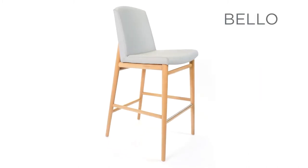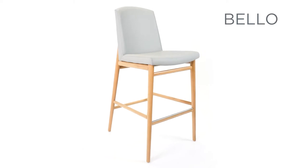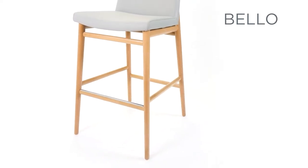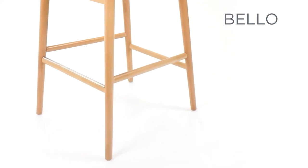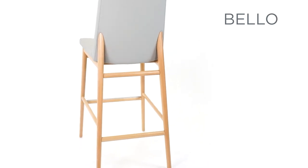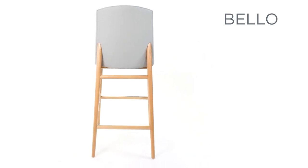The Bello collection by Bowfern. The Bello bar stool combines form and comfort. The solid beechwood frame features cylindrical, ovalescent, and tapered legs and stretchers. The back legs are elongated and extend up into the upholstered back for added design detail and support.